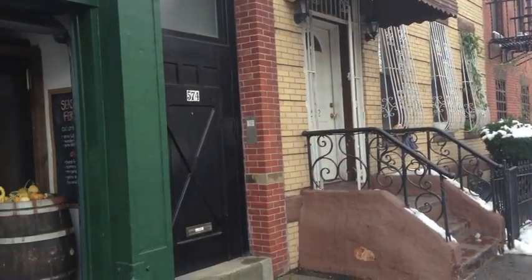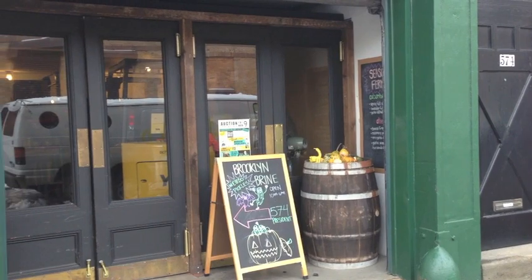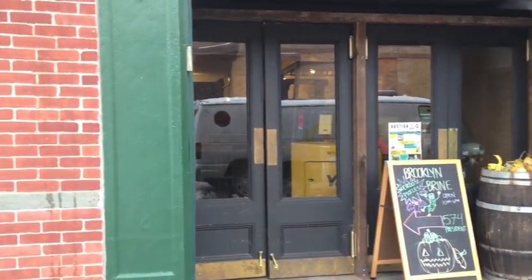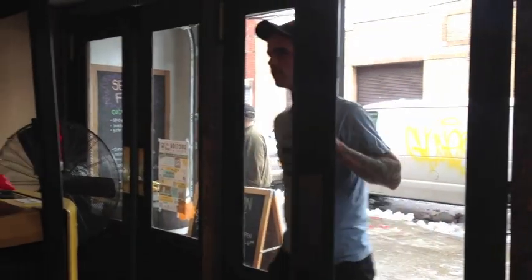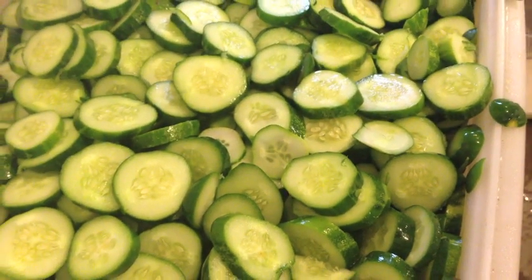To find out about the science that makes this possible, we visited the Brooklyn Brine Pickle Factory in Brooklyn, New York. Every week, its owner Seamus turns 7,000 pounds of cucumbers — and also beets, carrots, and fennel — into long-lasting pickles.